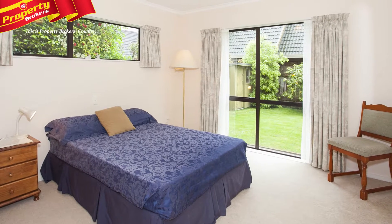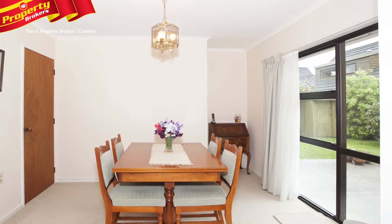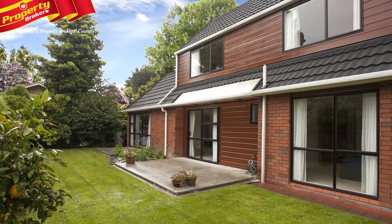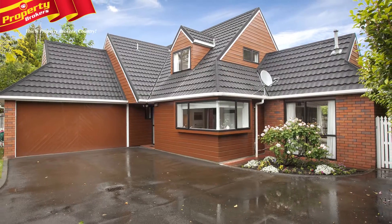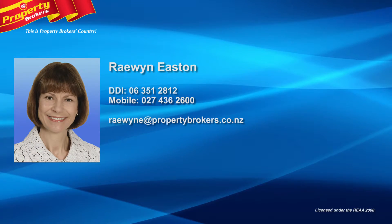Price guide for buyers is $459,000 plus. Deadline sale closes at 4pm on Thursday the 24th of November 2016 at Property Brokers, Broadway Avenue, Palmerston North. Call Raewyn Easton at Property Brokers, Palmerston North, anytime on 027 436 2600.